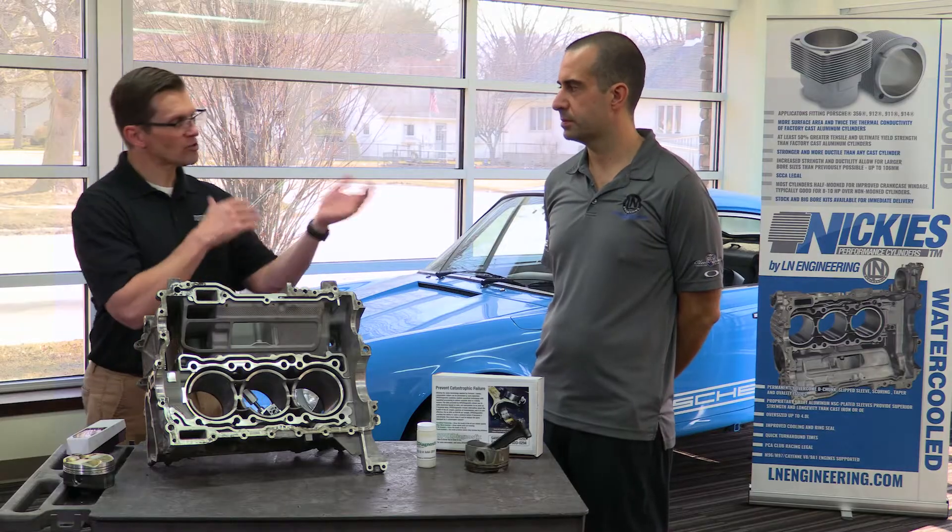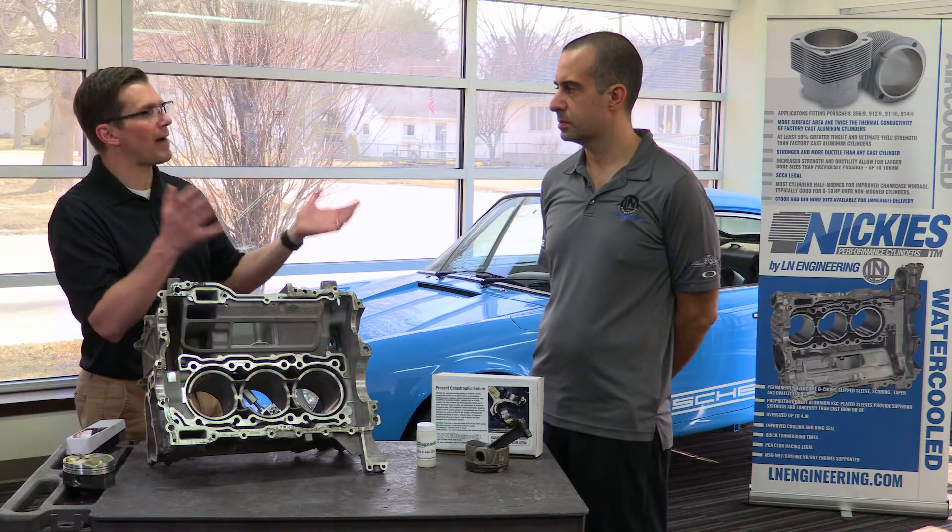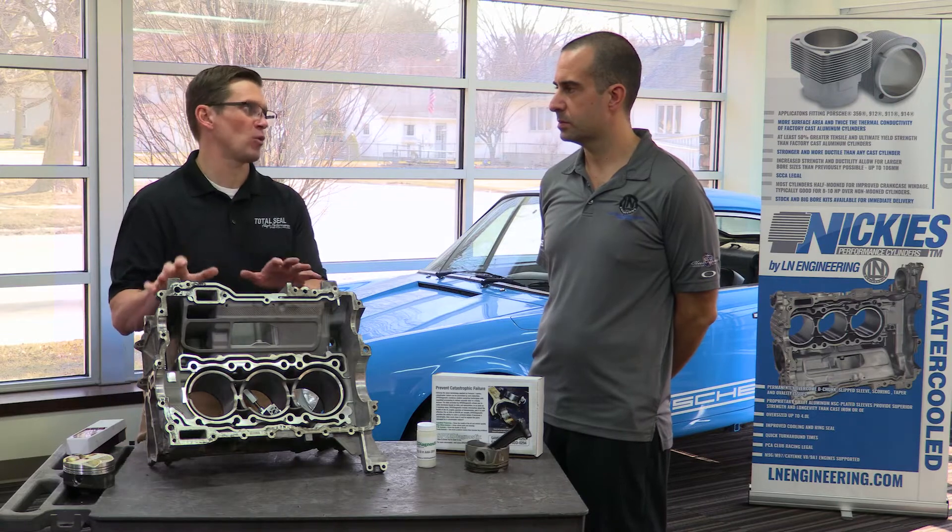So we used the profilometer to measure the bore and talk about why bore scoring is a problem. In this next video, we're going to talk about how you can know if you're having bore scoring. So Charles, talk a little bit about the ways people can go about determining whether or not they have bore scoring.